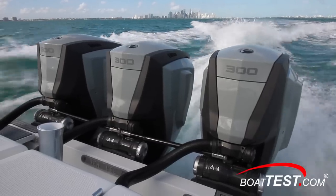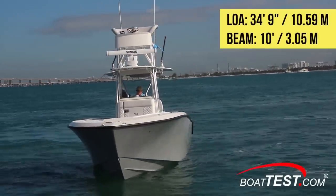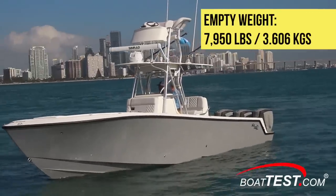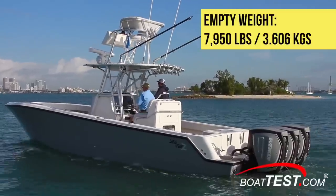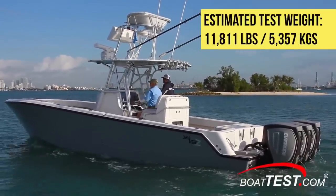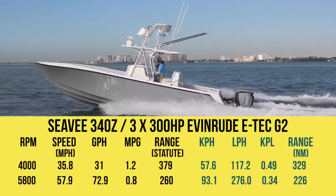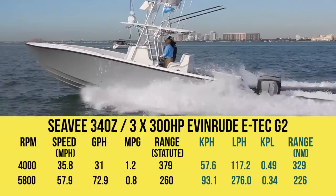Now let's see how these engines did in our test. The CV340Z has a length overall of 34 feet 9 inches and a beam of 10 feet. With an empty weight of 7,950 pounds, 50% fuel, and four people on board, we add an estimated test weight of 11,811 pounds. With the triple 300 horsepower Evinrude E-Tech G2 outboards powering our test boat, we reached a top speed of 57.9 miles per hour at 5,800 RPM.